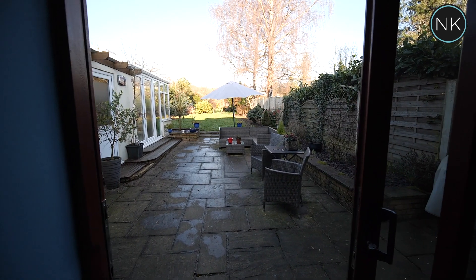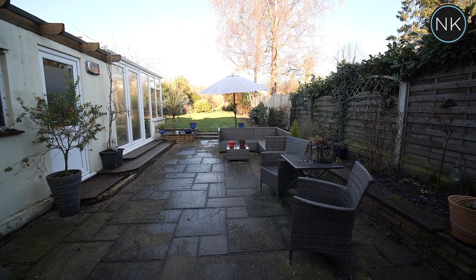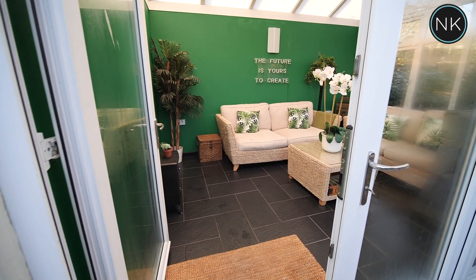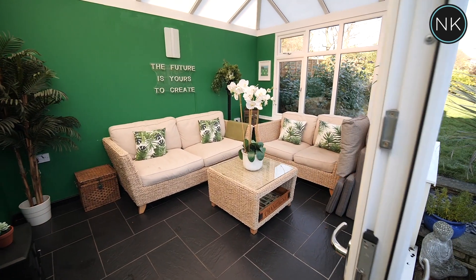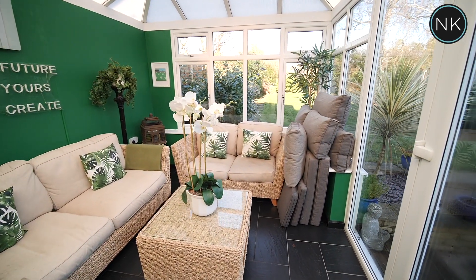As we step out onto this large paved patio area, immediately to our left is the large garage, and just behind that is the conservatory — reception room number four. As I've previously mentioned, this can work extremely well as a home office, a gym, a playroom, an art room — whatever you want it to be. I believe this can tick any box.